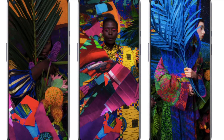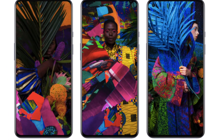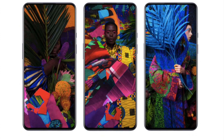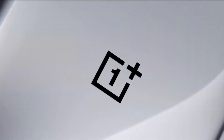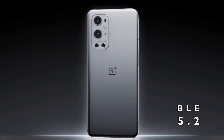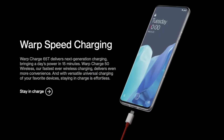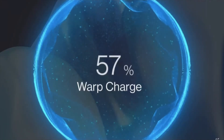Other common features include: the screen is protected by Gorilla Glass 5, there's an in-display fingerprint sensor, Face ID unlocking, screen flash, dual stereo speakers with Dolby Atmos, noise cancellation support, 5G connectivity, Bluetooth 5.2, Wi-Fi 6, and NFC. The company claims that with the Advanced 65T Warp Charger, you get a full charge in 29 minutes, and a full charge in 43 minutes with wireless charging.